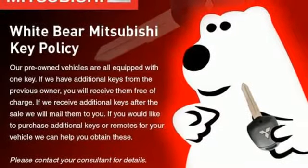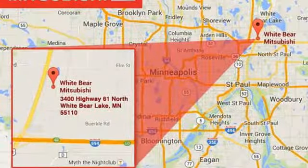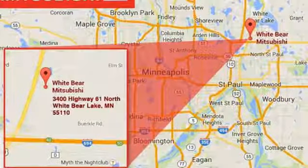The Cobalt. Edmunds.com states handling is quite good for a car in this class, with reasonably good manners in corners and a compliant ride around town.